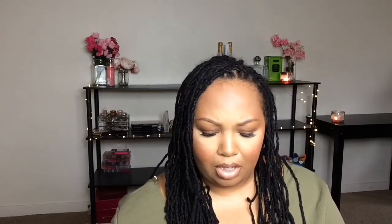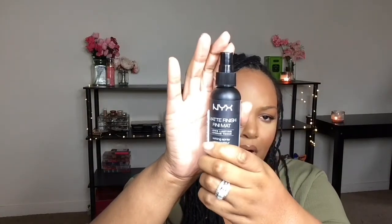Moving on to drugstore products — I picked up NYX's Matte Primer Spray. I really love matte sprays. Nothing tops my Ben Nye Final Seal, but I'm giving this a try.